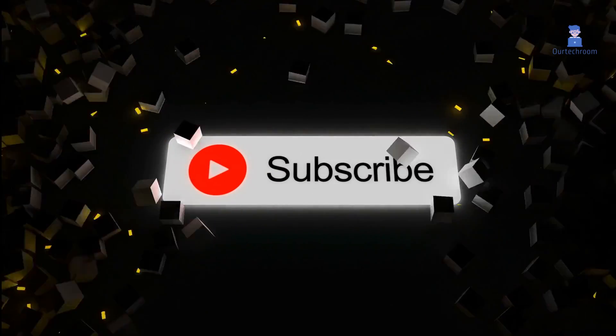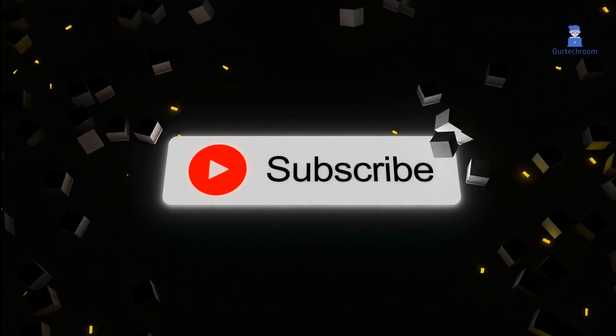This much for today. If you like this video, please like, share, and subscribe to the channel. Thank you.